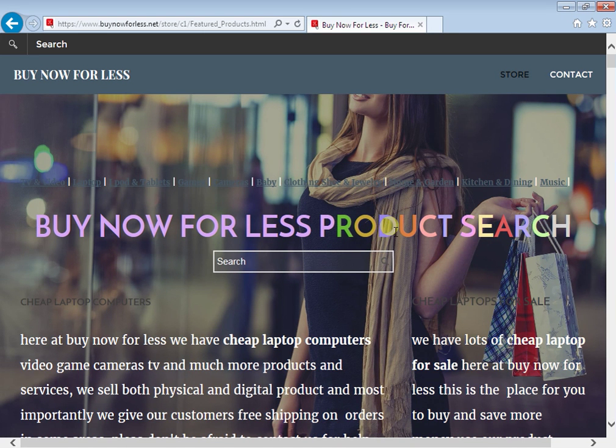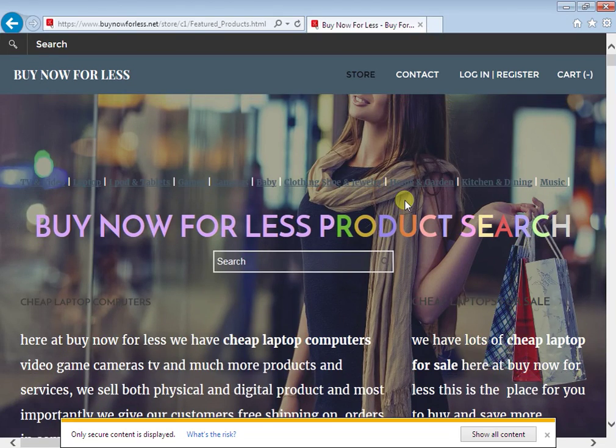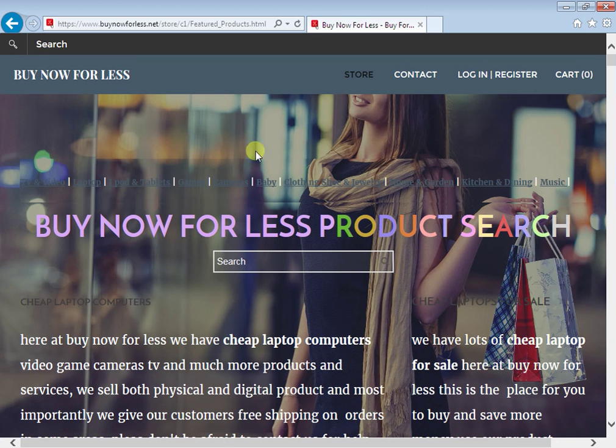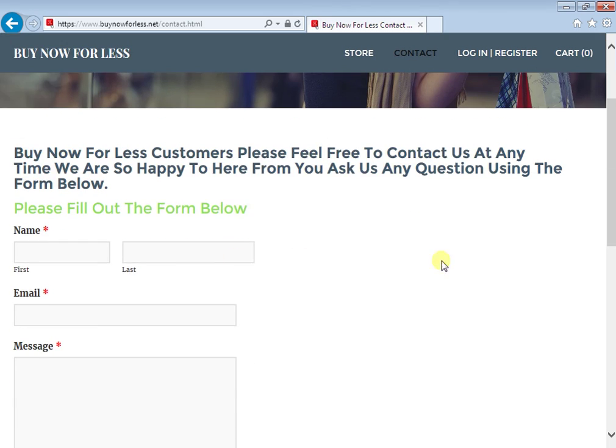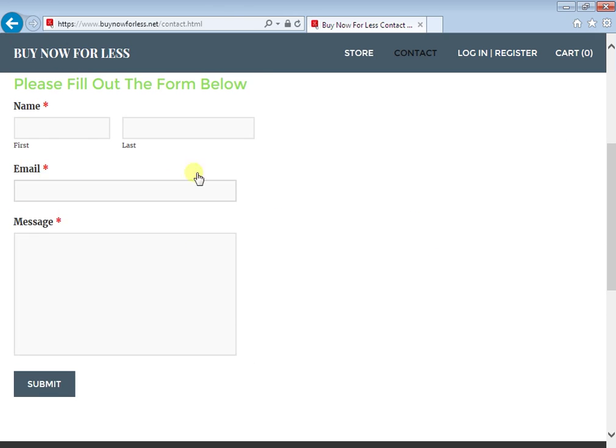Once you get to the website, as you can see, you can search for products right here. You also have the contact form, so you can contact them with any information — for example, if you're looking for a specific laptop and you don't find it on the site, you can contact them and send them a message, and they will get back to you with an answer and help you find your laptop.